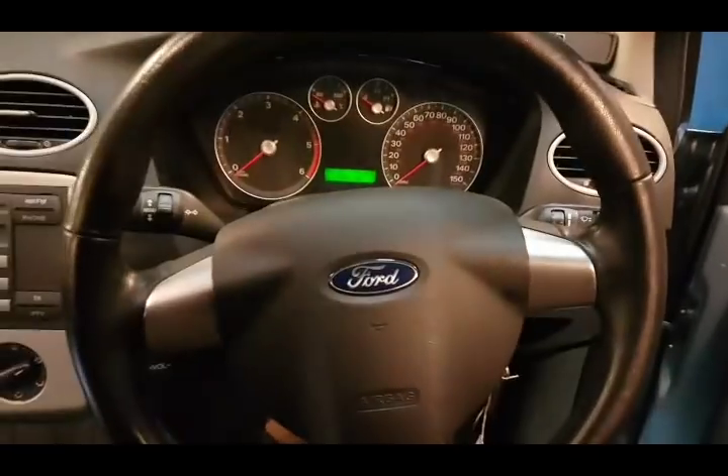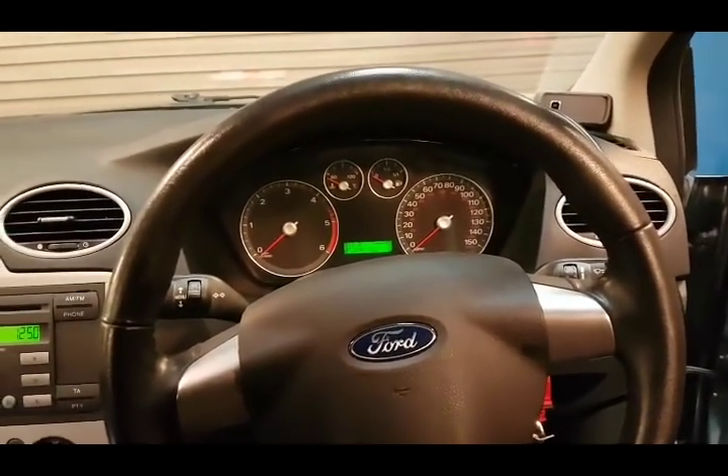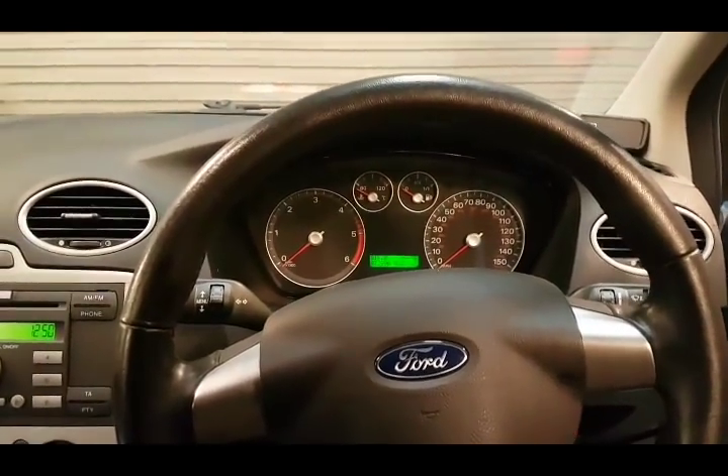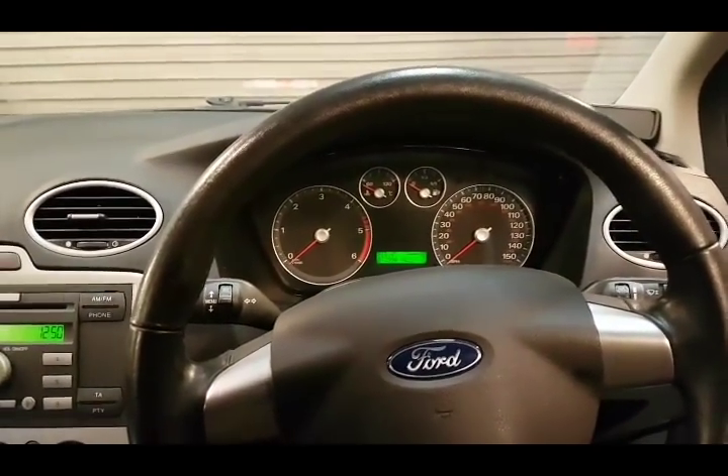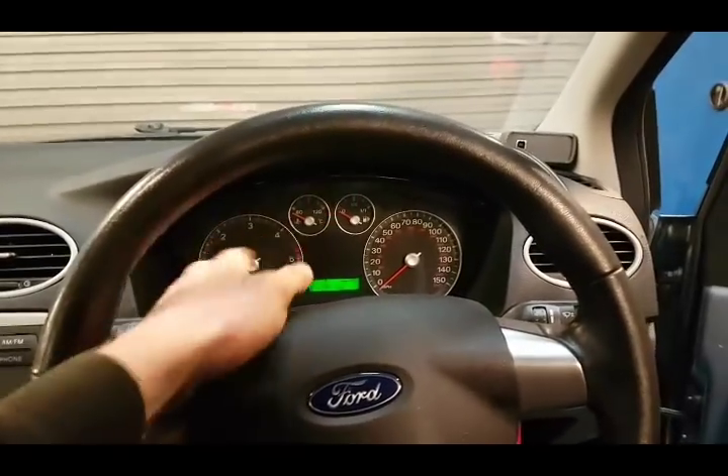Ford Focus with lots of random faults such as intermittent non-start, cutting out while driving, warning lights on the dash, losing ABS, losing steering systems, losing all sorts — random lights coming on.